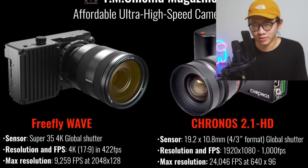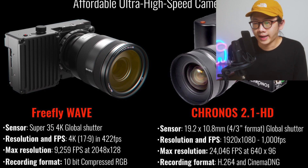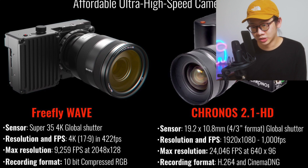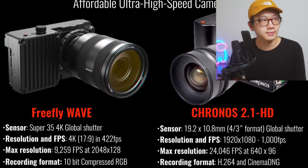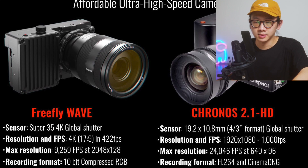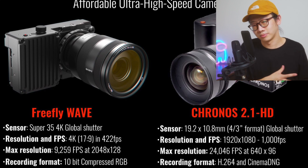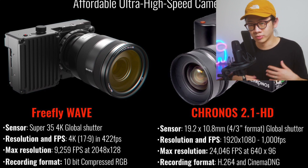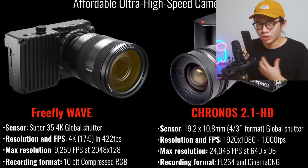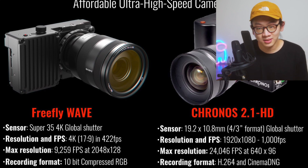I don't see their maximum ISO listed here. For recording format, the Freefly Wave shoots in 10-bit compressed RGB — not bad. The Chronos 2.1 can shoot in H.264 and Cinema DNG, which is good because shooting in RAW gives you a lot of dynamic range and flexibility for color grading. Cinema DNG is hard to deal with since it's a sequence of photos you have to process, but I'd say Chronos wins just slightly because I'd still love to shoot in RAW.